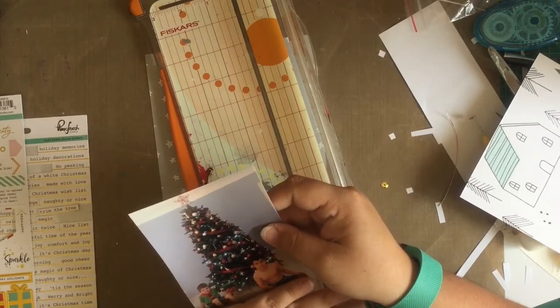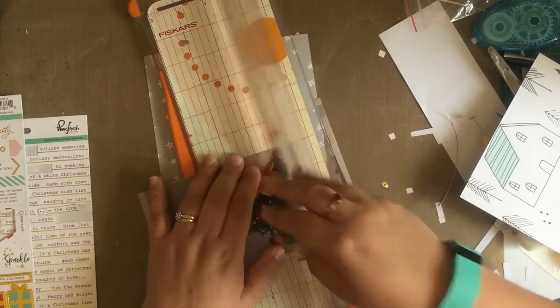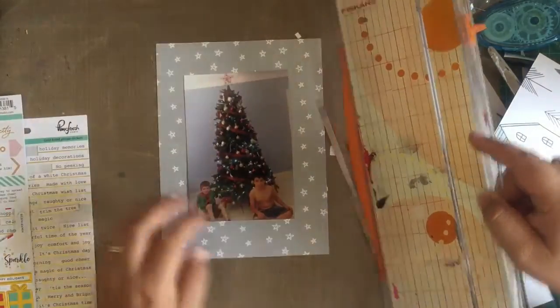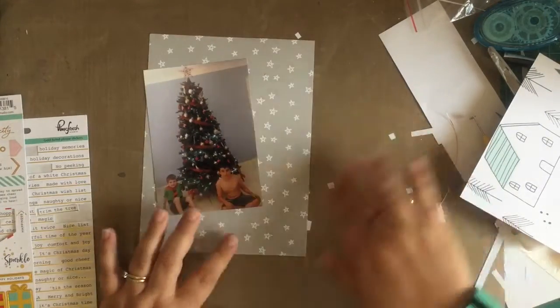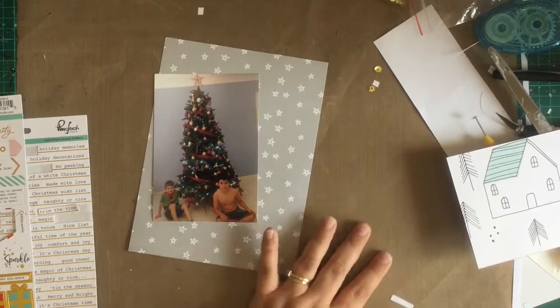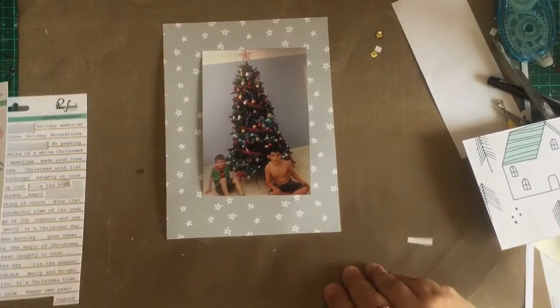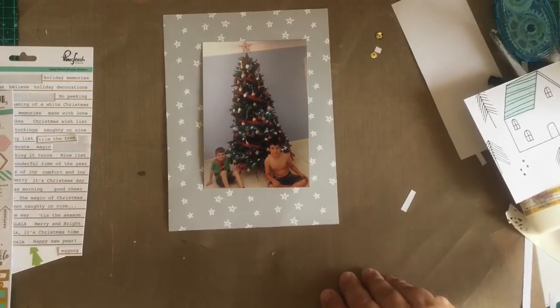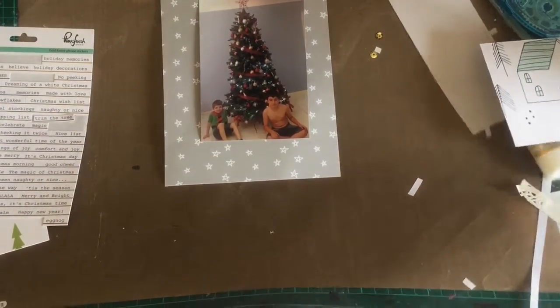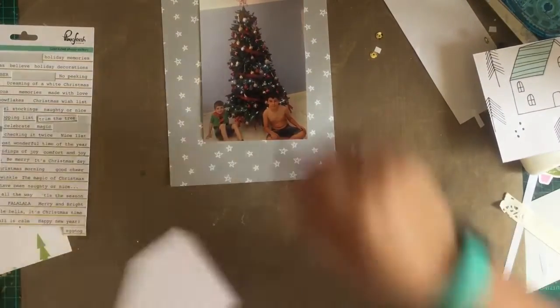This is also going to be the back of my front cover. It's just a picture of my boys in front of the final finished tree, and I wanted to scrap it almost full size on a six by eight pocket. I keep it very simple — it's a very quick layout, and obviously because of the size there's not really a lot you can do on a six by eight layout.